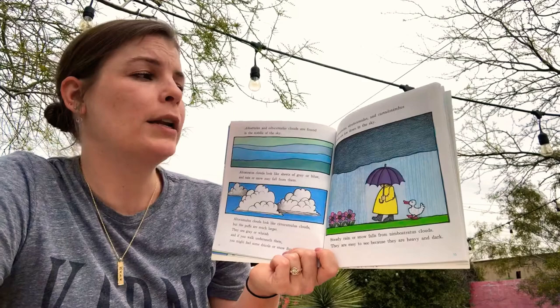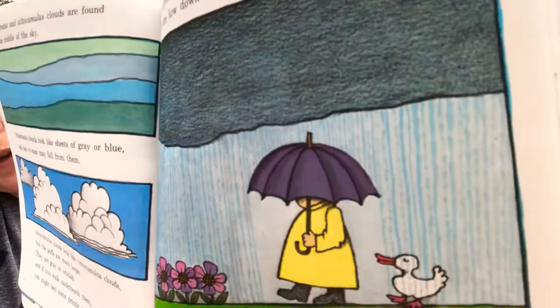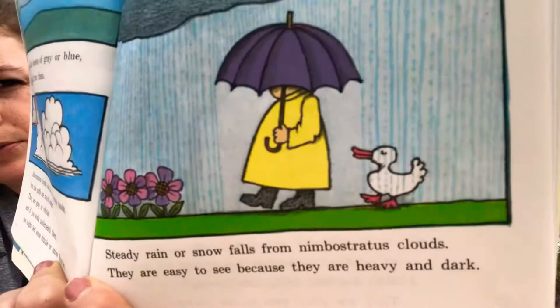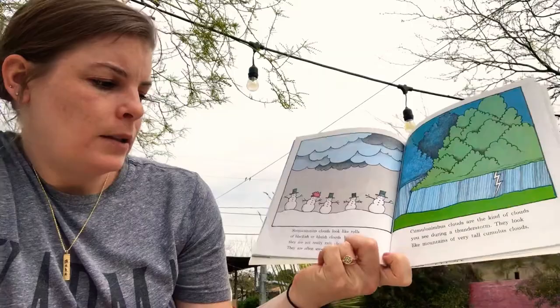Nimbostratus, stratocumulus, and cumulonimbus clouds are low down in the sky. Steady rain or snow falls from nimbostratus clouds — they are easy to see because they are heavy and dark. Those are like big dark rain clouds. Stratocumulus clouds look like rolls of blackish or bluish clouds, but they are not really rain clouds. They are often seen in winter.